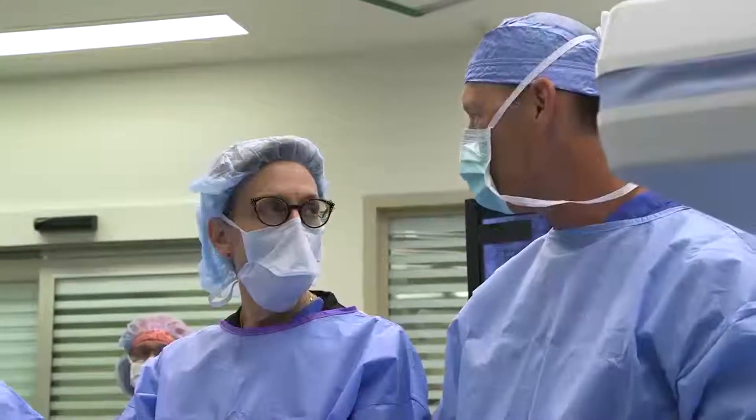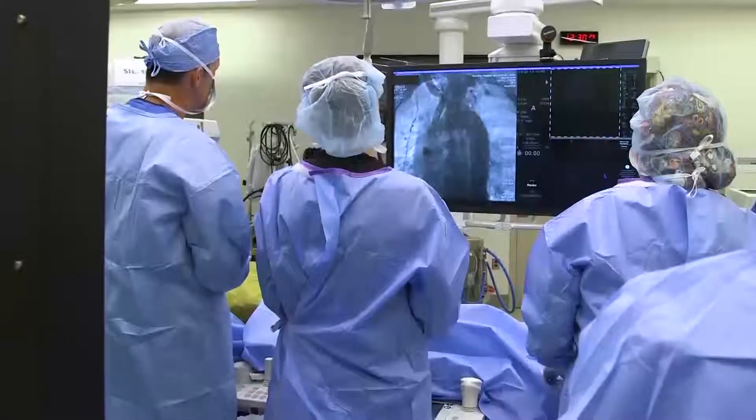The Reading Hospital Heart Valve Team has been working together as a group since around 2011. We've been implanting valves since 2012 and have had an excellent track record. Our outcomes are consistently better than national standards in regards to complication rates, our hospital lengths of stay are significantly shorter, and the overall experience of the patient is just amazing.